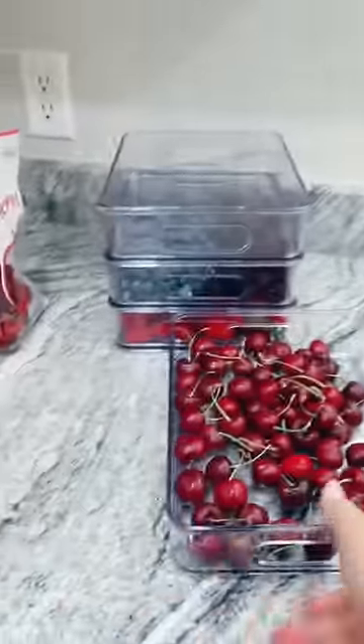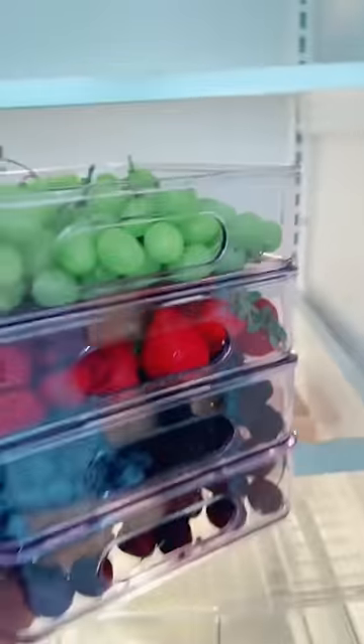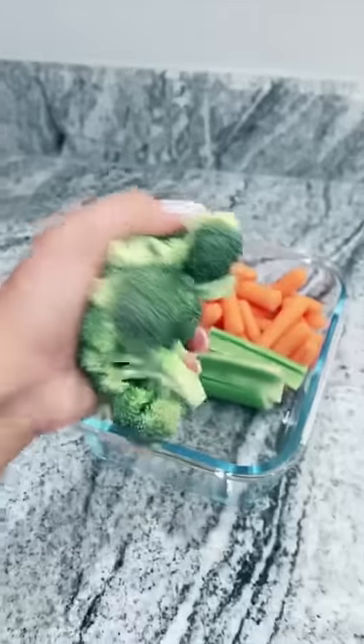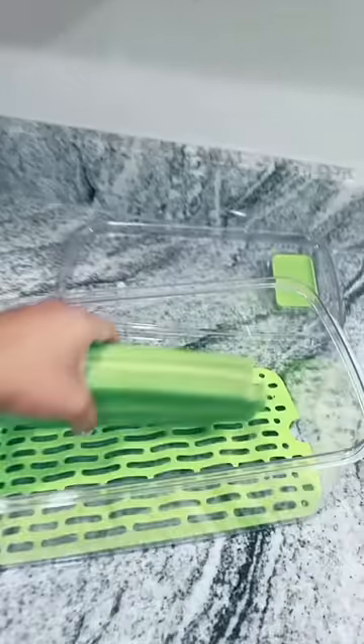I can eat a whole bag of cherries in one day, so it's getting its own container so I can use it as a plate. And grapes — these are going on the middle shelf. I cut up some watermelon so I'm putting it in this container, same thing with pineapple.